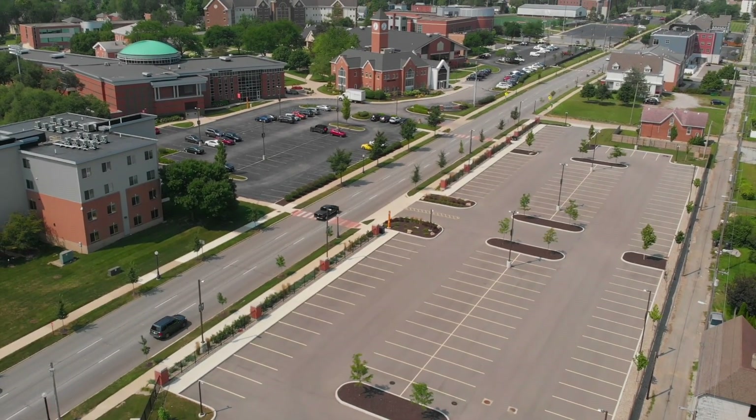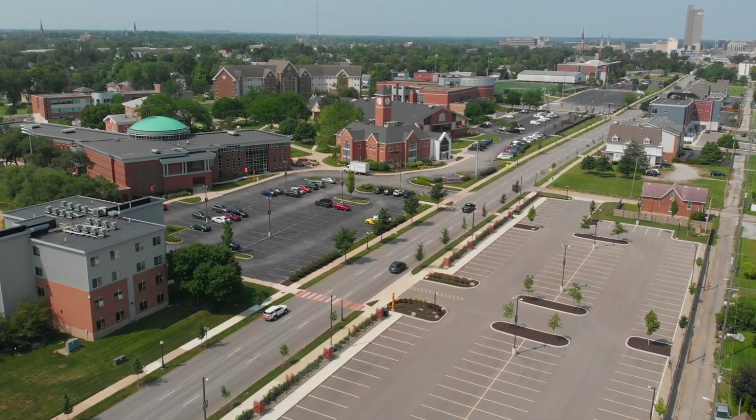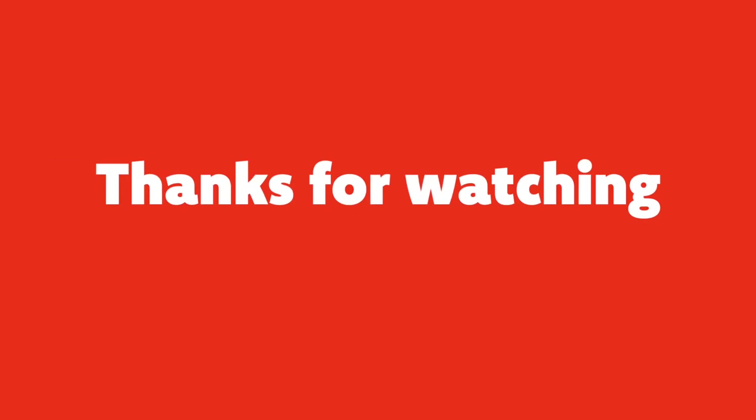So, for your safety and well-being, please find an appropriate parking space on campus and avoid craters at all costs. Thank you.